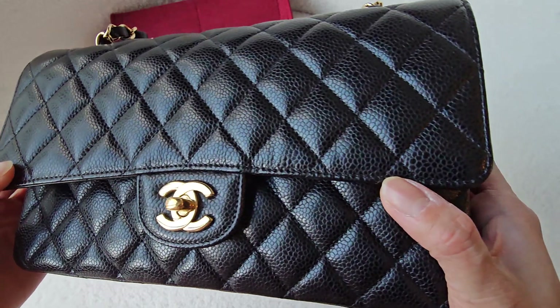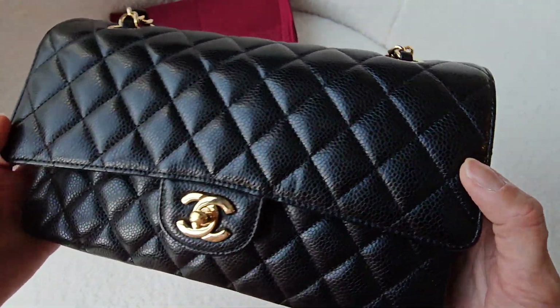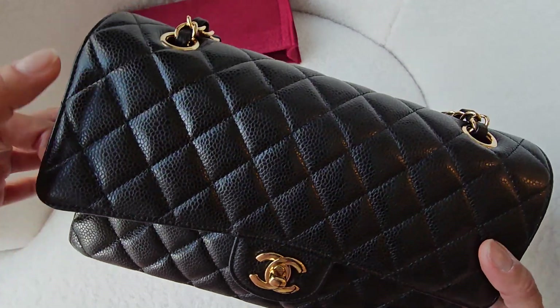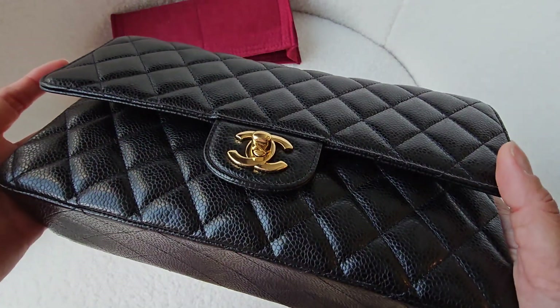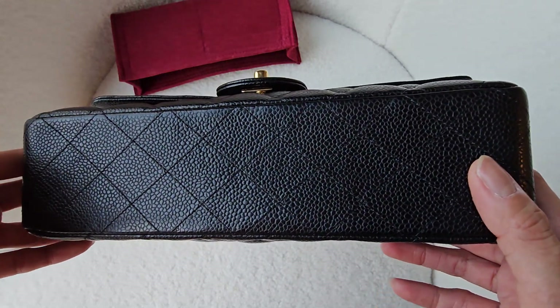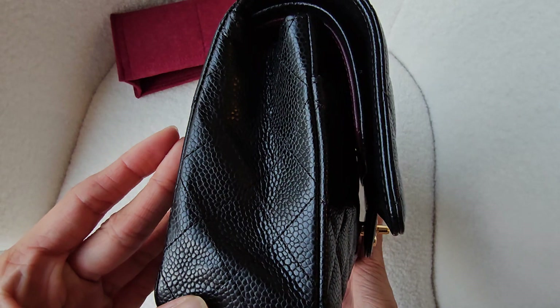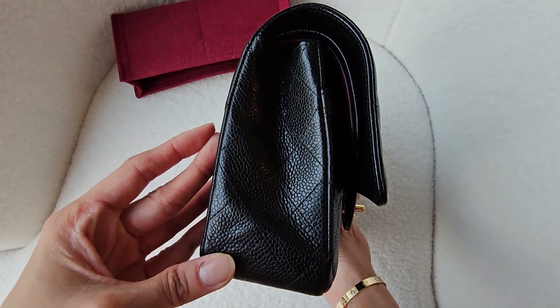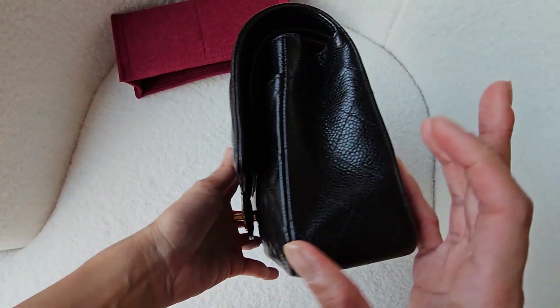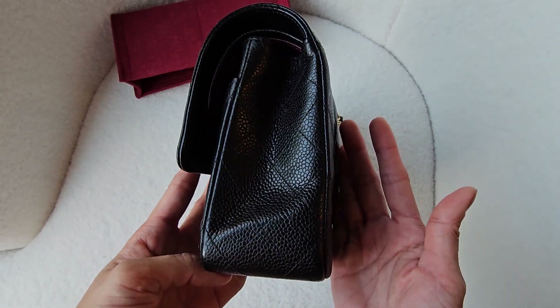The stitching is still pretty good. Nothing has really happened overall with the stitching. I think there was one tiny stitch that came a little bit loose after years of usage, but it's so small that I can't even find it anymore. It just happened that one day that I noticed it, but it's so tiny it's barely visible.